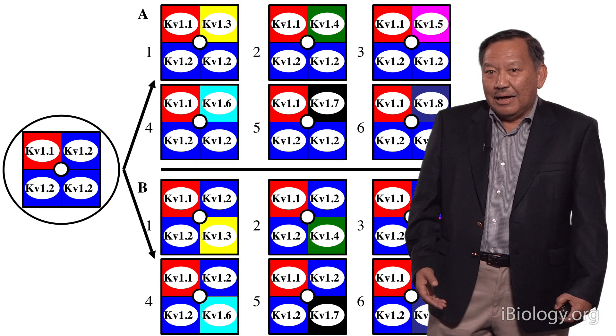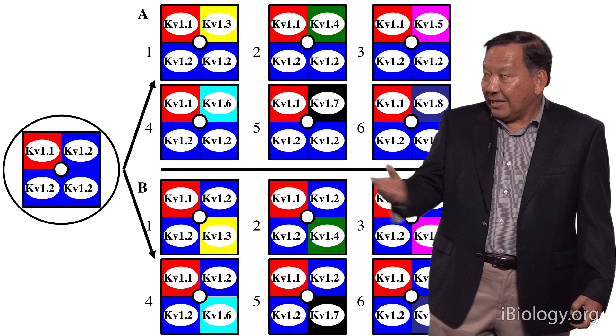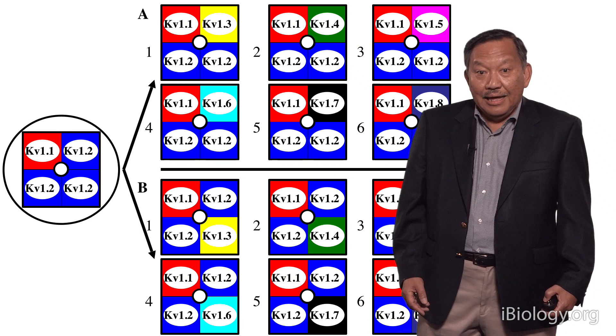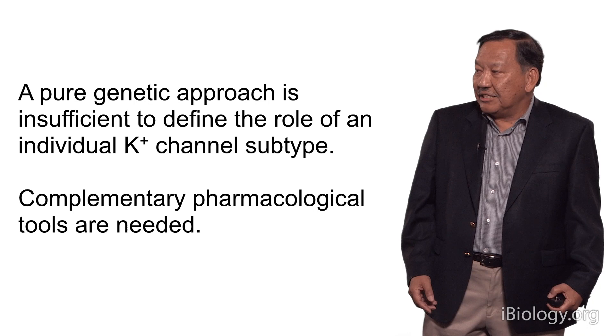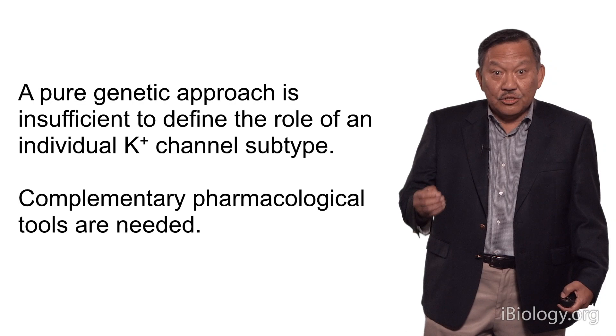The problem is that if you want to study this by genetics, you do gene knockout. And if you knock out KV1.2, you're knocking out every single potential isoform. So you can't really get very clear answers using molecular genetics alone. One does require pharmacology — you need a set of complementary pharmacological tools. What I'll try to show you is that conus venoms are a great source for those complementary tools that are needed.